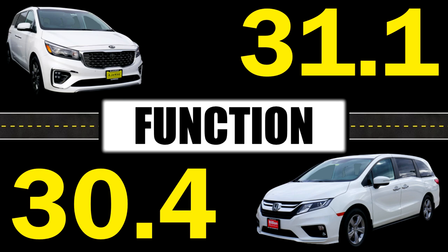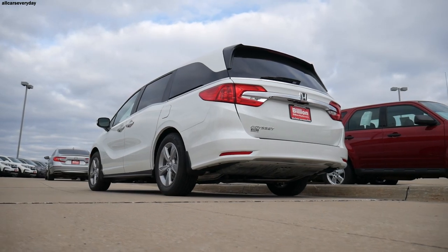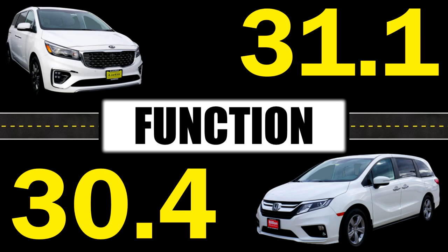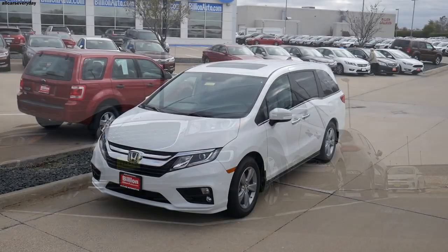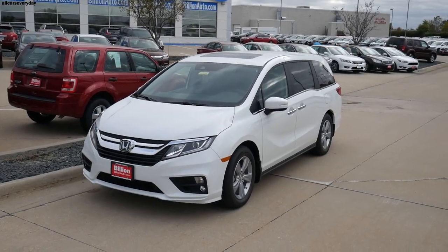These are the final points for each van out of a possible 35. The Sedona won this comparison, though the reliability rating docked about a point from what Honda reliability is generally assumed to be. The Sedona clearly won the value proposition, so if you're looking for bang for your buck, the SX Sedona is the way to go. If you want the most advanced powertrain and best fuel economy, the Odyssey should be your pick. Either way, both are truly fantastic vans. Thank you for watching.